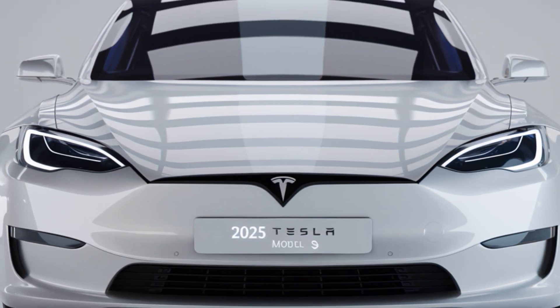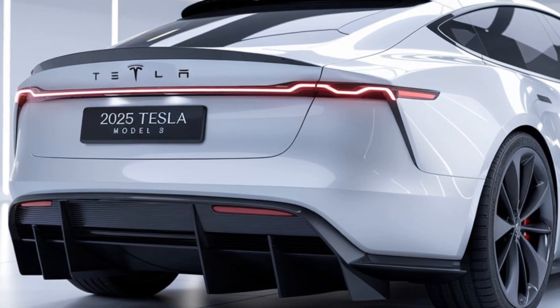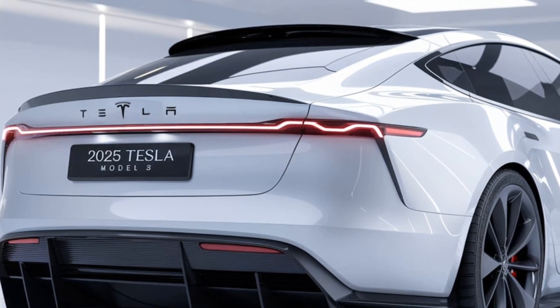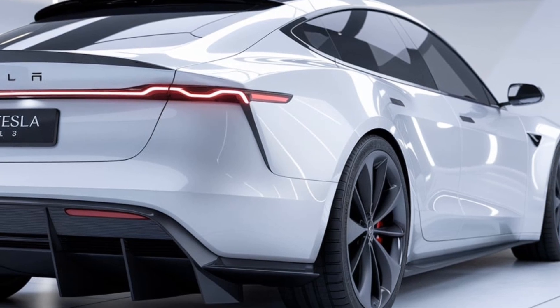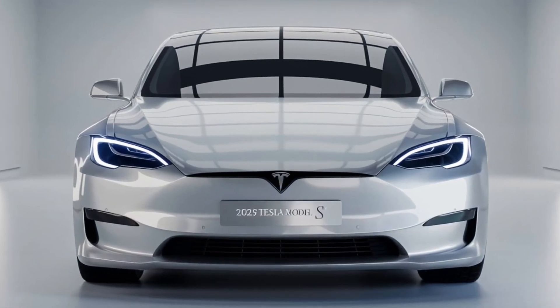In short, the 2025 Tesla Model S brings together speed, luxury, and groundbreaking tech into one remarkable package. Tesla continues to push boundaries, and the latest Model S is proof that the future of driving is here — and it's electrifying. If you're considering a luxury EV that combines unmatched performance with cutting-edge features, the 2025 Tesla Model S could be the perfect choice. Thanks for tuning into Future Cars Updates — stay with us for more exciting looks into the cars shaping the roads of tomorrow.